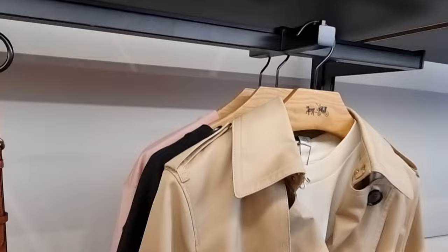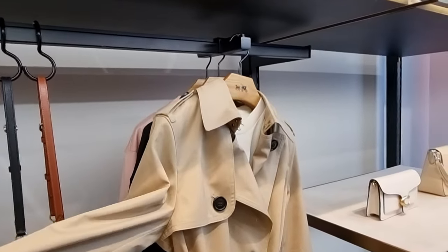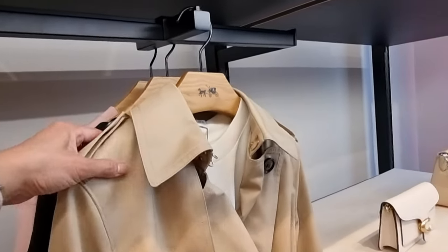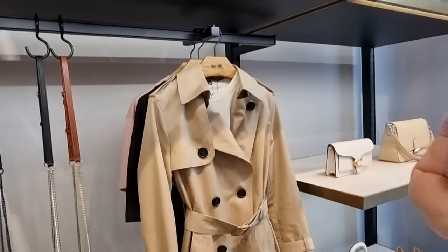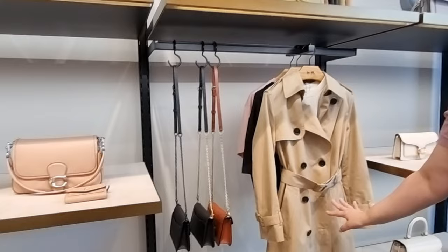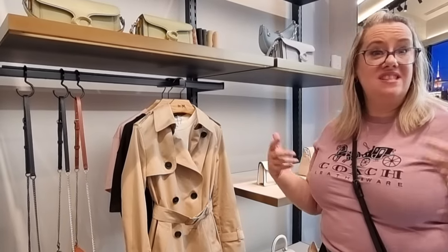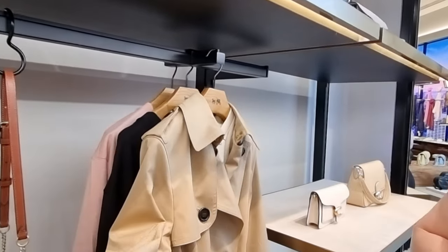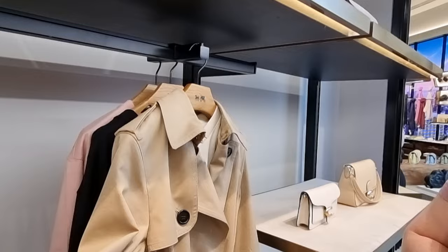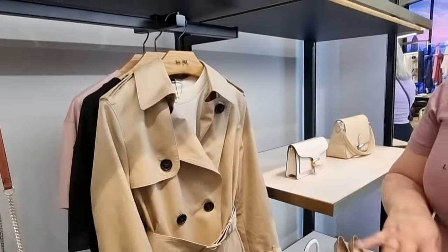Maybe that should be my next wish list — have a break from bags and invest in a beautiful Coach trench coat! And that gorgeous trench — it's classic, it's never gonna date. You can have this in your wardrobe forever. It doesn't matter if it's summer and you just need a light layer — it sees you right through. It's fully lined, everything — it's just amazing.